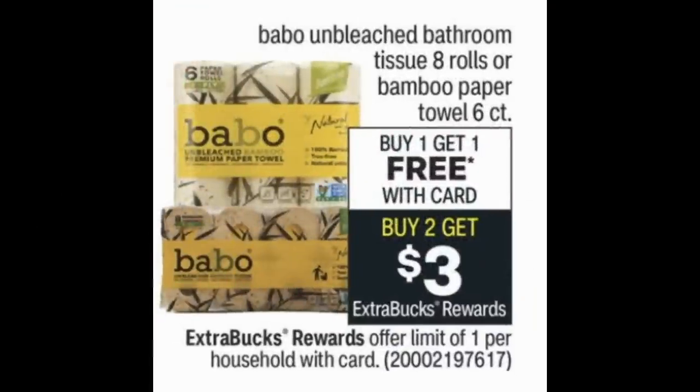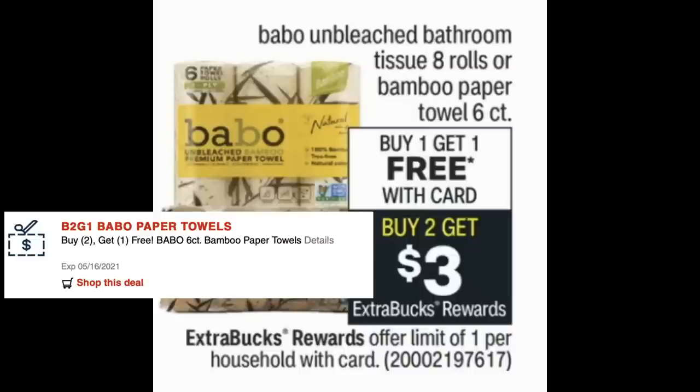Also look out for Babo paper products — both the 8-roll bath tissue and paper towels — offered as buy one, get one free and buy two, get a $3 Extra Back. There's a Babo CRT for buy two, get one free. The goal is to grab four products using two buy-two-get-one-free CRTs, making all four free, then earning a $3 Extra Back. Stay tuned Sunday for updates.